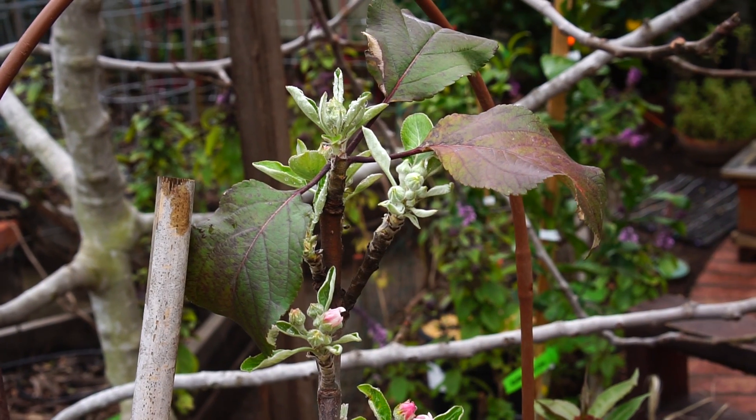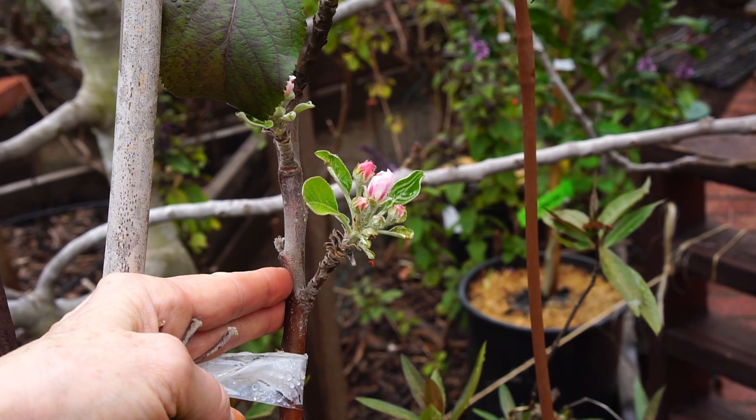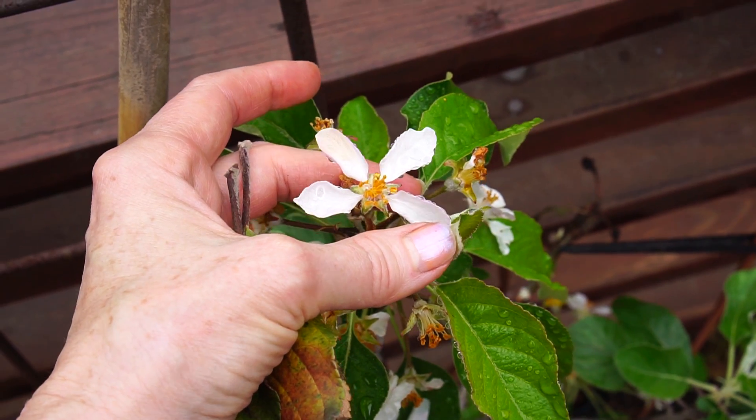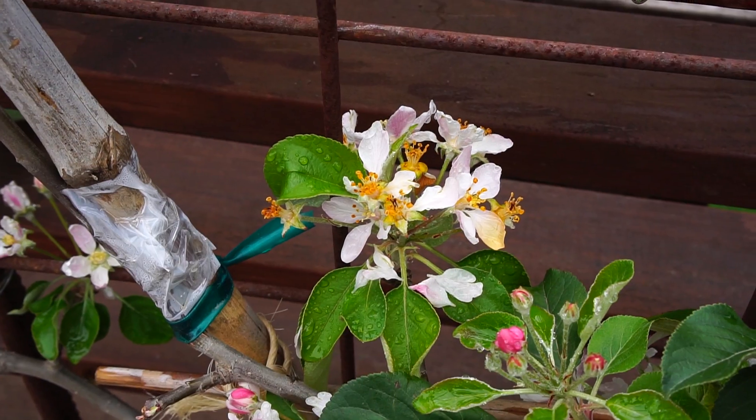My new apple tree is absolutely loaded with blooms. I did my first live stream from right here this morning on Facebook. If you're on Facebook, please go to Late Bloomer Show and check out the live stream I did this morning.